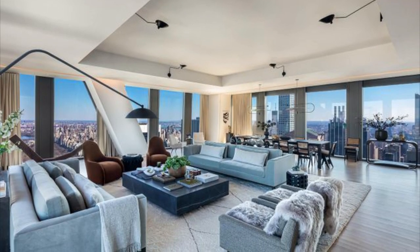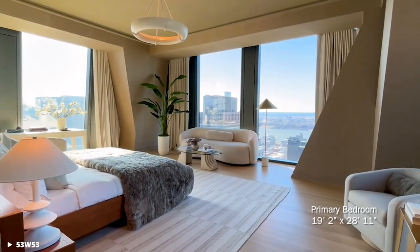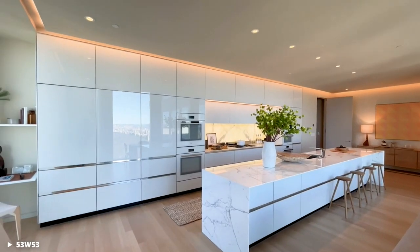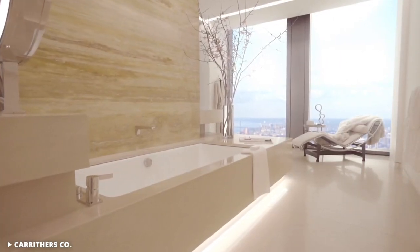One of the most sought-after penthouses in 53W53 is Penthouse 76, which sold for $67 million. The 8,000-square-foot four-bedroom apartment has its own elevator, eat-in kitchen, a master bedroom with walk-in closets, and a stunning Noir Saint Laurent marble bath.